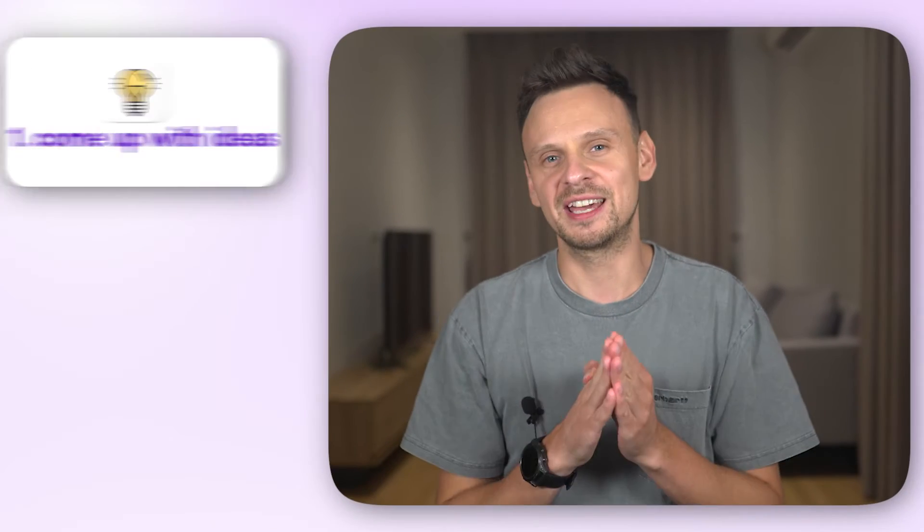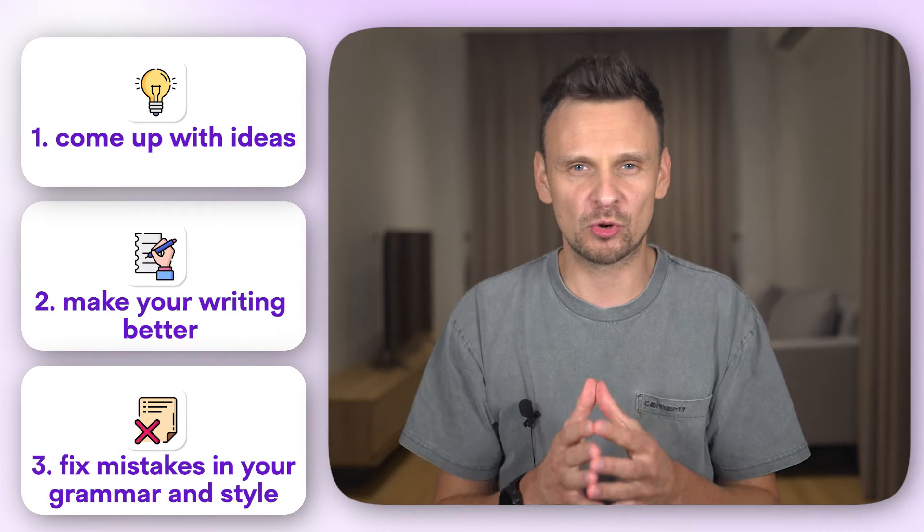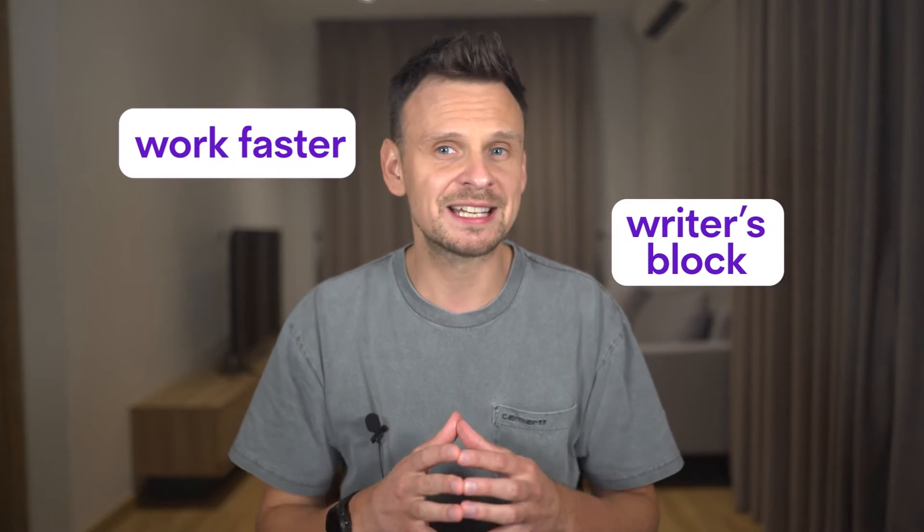These AI tools can help you come up with ideas, make your writing better, and fix mistakes in your grammar and style. So whether you want to work faster, beat the writer's block, or write better, today you'll find what you've been looking for.